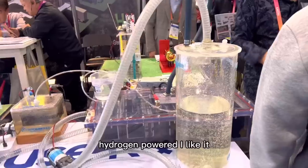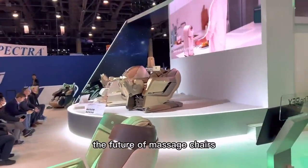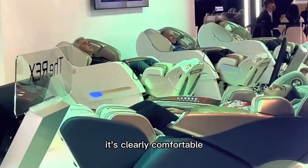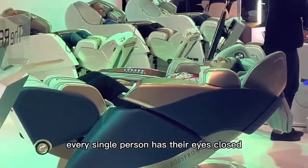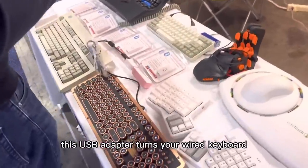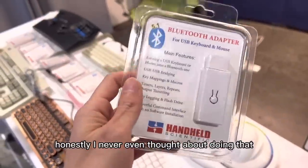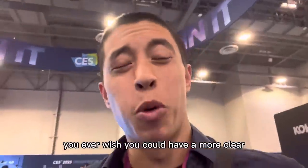Now this — this is technology: hydrogen power. I like it. The future of massage chairs — it's clearly comfortable; every single person has their eyes closed, I get it. This USB adapter turns your wired keyboard into a Bluetooth device. I never even thought about doing that — that's so cool.